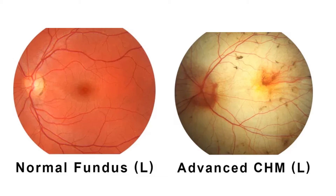The left eye of a man with advanced choroideremia is on your right. The optic nerve appears healthy, and the large blood vessels appear almost normal. The whitish area underneath the blood vessels is the sclera.